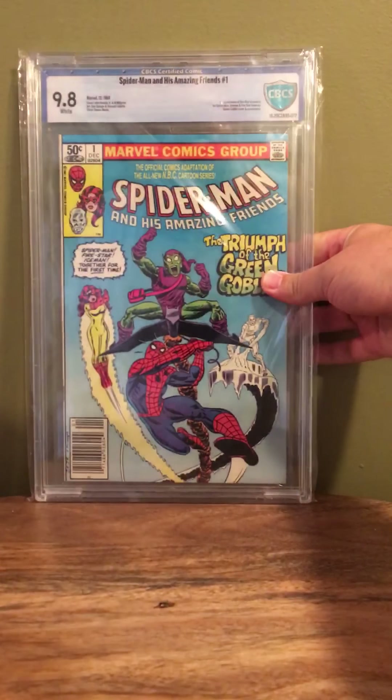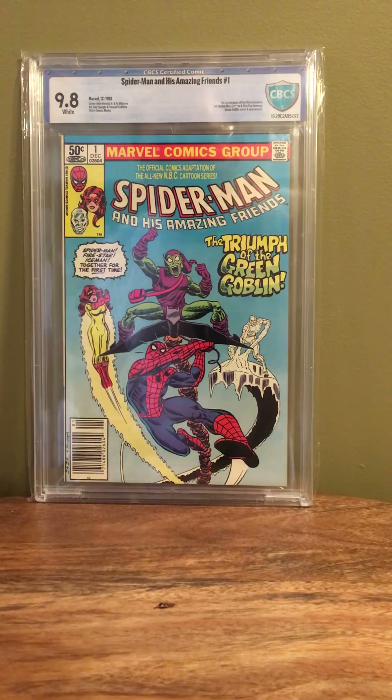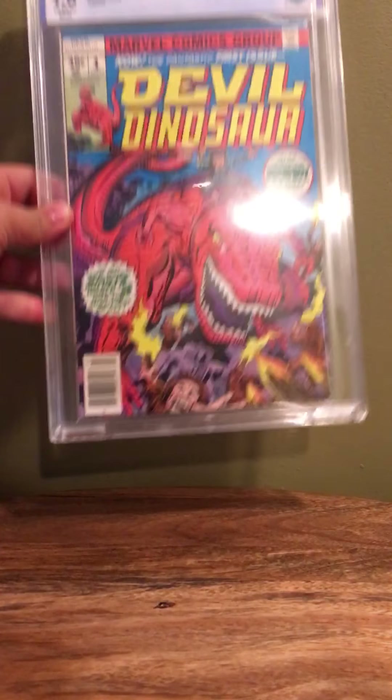Moving on to a couple of slabs I picked up — a little stroll down memory lane. I decided to pick up a Spider-Man and His Amazing Friends number one, CBCS 9.8. It's just a show I grew up with, loved it, felt I should have one.